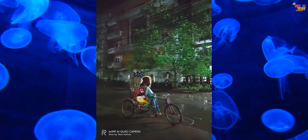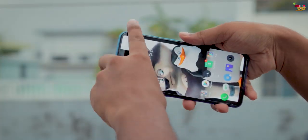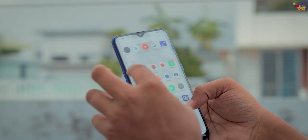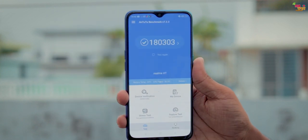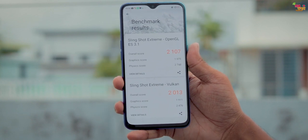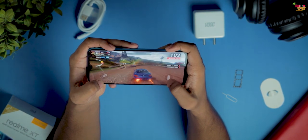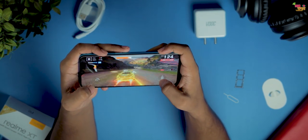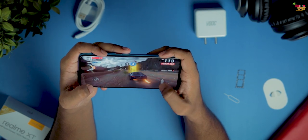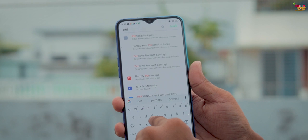In terms of gaming performance, heavy games run very smoothly on this device — the gaming experience is very good overall.